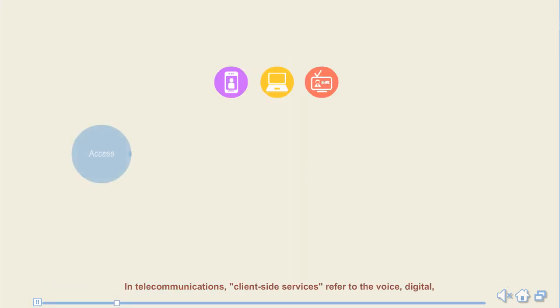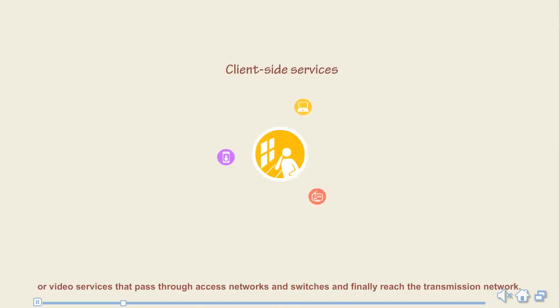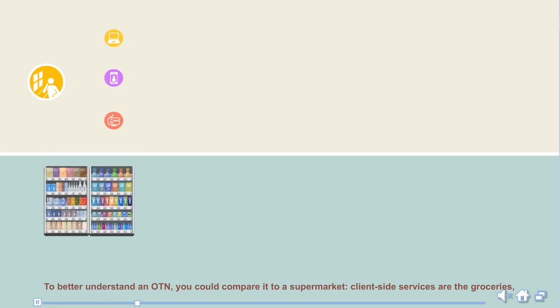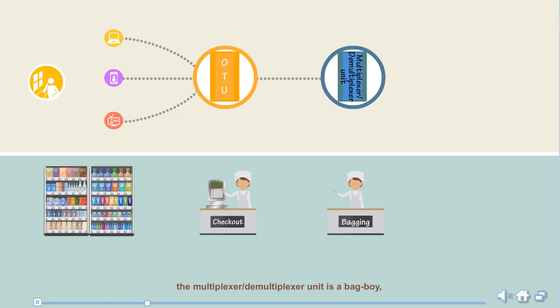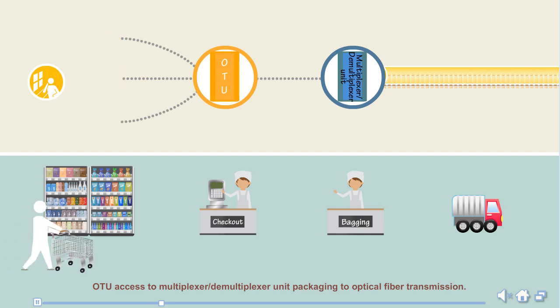In telecommunications, client-side services refer to the voice, digital, or video service that passes through access networks and switches, and finally reaches the transmission network. To better understand an OTM, you could compare it to a supermarket. Client-side services are the groceries, the OTU is a checkout clerk, the multiplexer and demultiplexer unit is a bag boy, and the car used to get to the store is the transport medium.